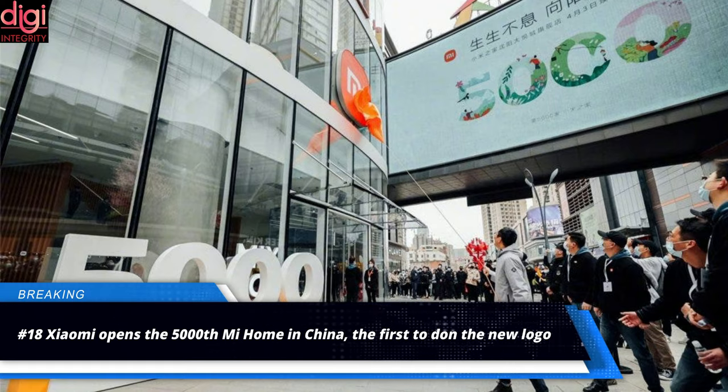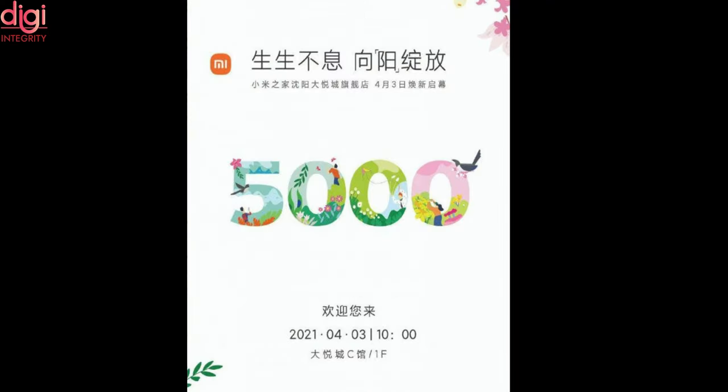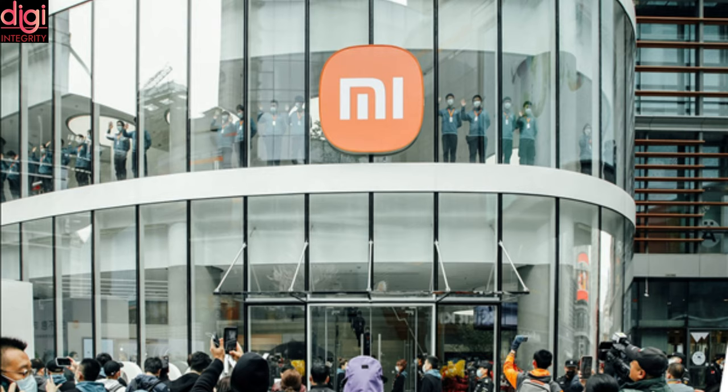Xiaomi has officially opened its newest Mi Home store in China, located in the city of Shenyang. This opening marks a milestone for the brand as it is the 5,000th Mi Home store. Another interesting fact is that this new store is the first to feature the new Xiaomi logo.